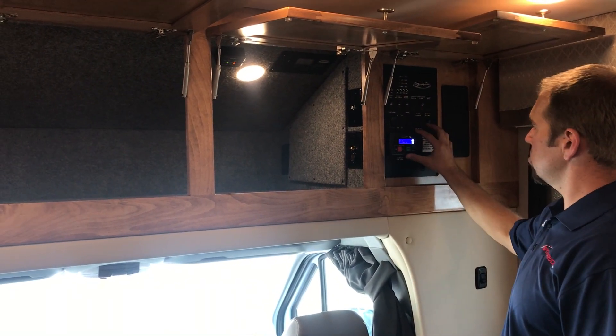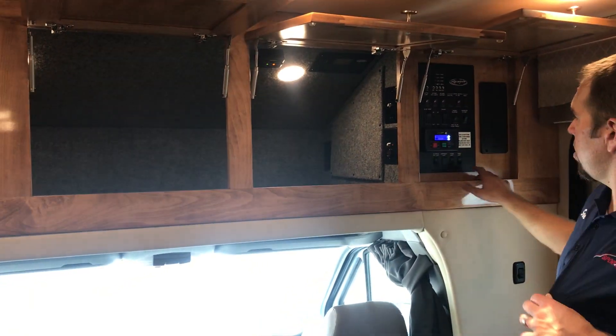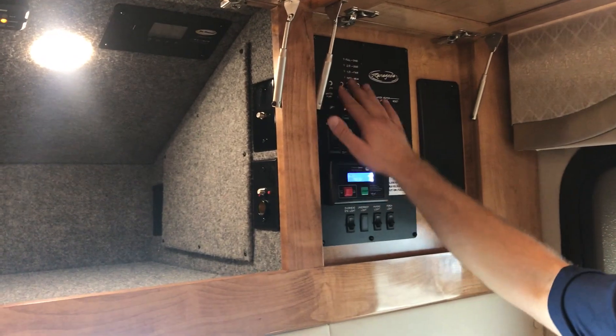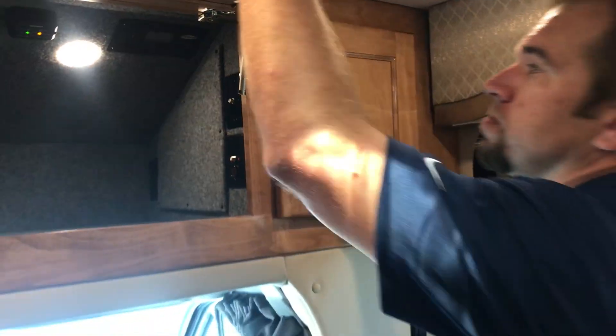Here's your fuse box right here. You have a 3,200 watt generator right there. All your light switches, your power awning, slide room control, e-start, check out your tank levels — all located right here. Nice, easy access.